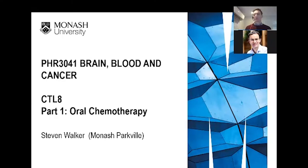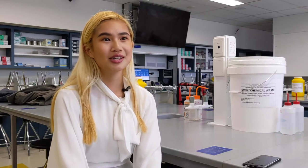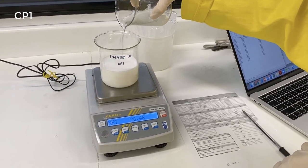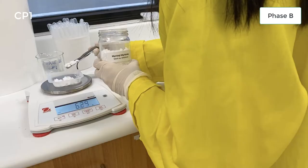Transitioning from face-to-face learning to online learning has been challenging, but then it was just a matter of changing our mindset. Every year we need to adapt, and this year we had to adapt a lot with not having students on campus. With this unit in particular, it's very hands-on — usually students learn how to make tablets and creams. We have to think about how we can do this without all being in the same lab at the same time.